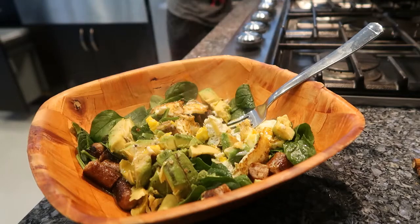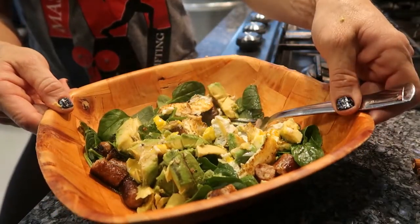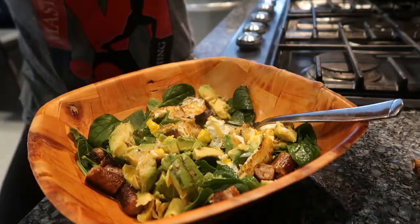I hope you enjoyed my little cooking show here. Bon appétit! Bye!